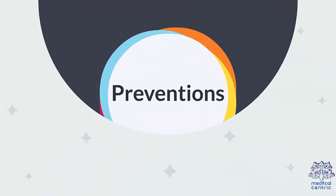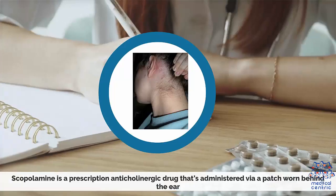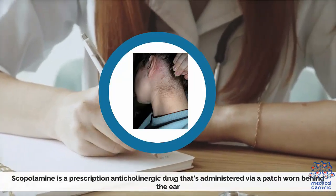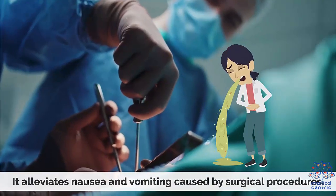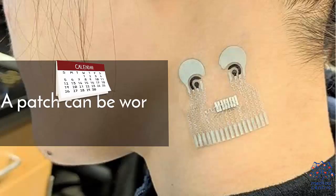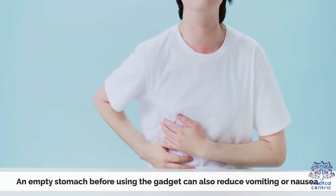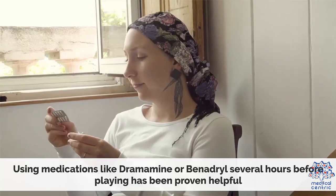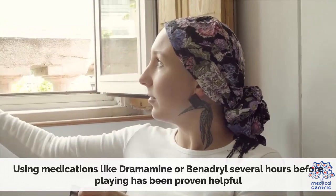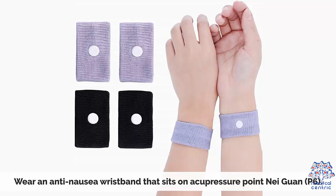Effective treatments for preventing motion sickness include the scopolamine patch. Scopolamine is a prescription anticholinergic drug administered via a patch worn behind the ear. It alleviates nausea and vomiting and a patch can be worn for up to three days. Having an empty stomach before using the VR gadget can also reduce vomiting or nausea. Using medications like Dramamine or Benadryl several hours before playing has been proven helpful. You can also wear an anti-nausea wristband that sits on acupressure point P6.